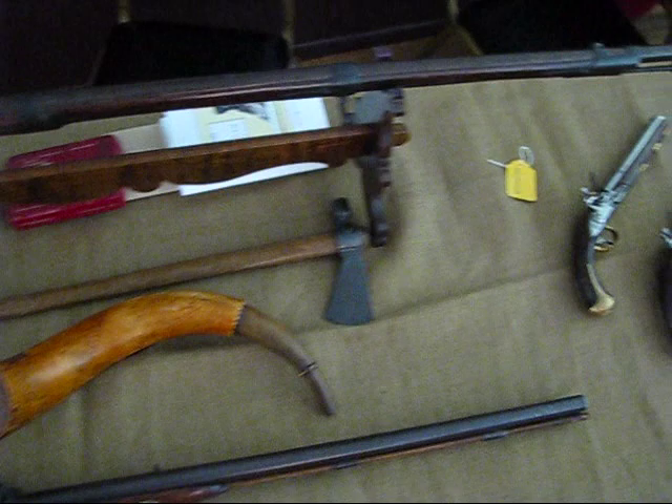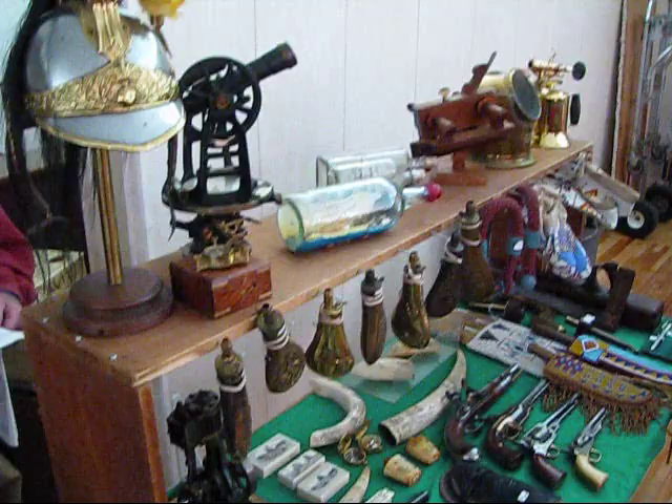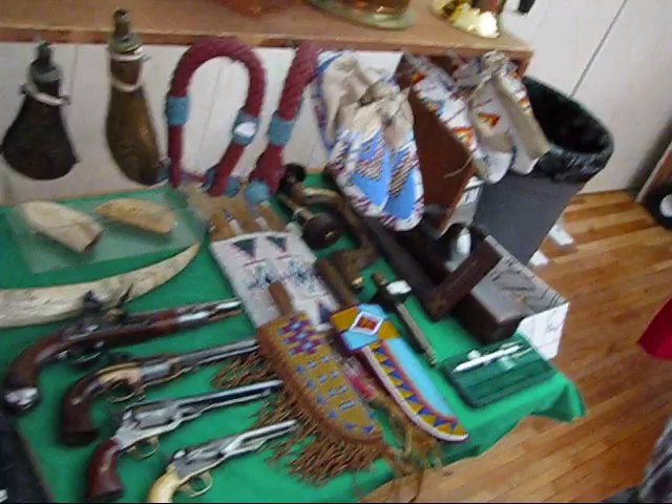Rifles, and always some interesting other stuff. Helmets, transits, pistols.